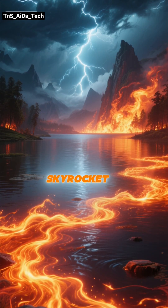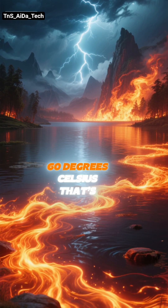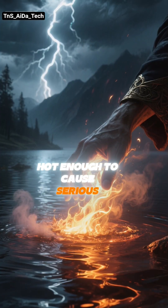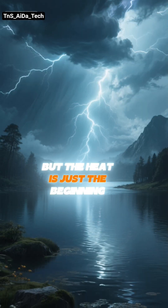The water temperature here can skyrocket, sometimes crossing a scorching 60 degrees Celsius — that's 140 degrees Fahrenheit — hot enough to cause serious burns. But the heat is just the beginning.